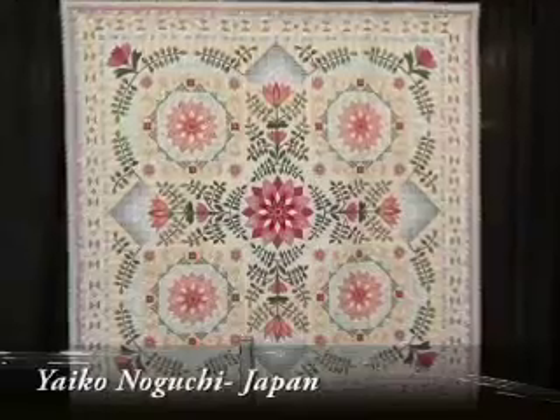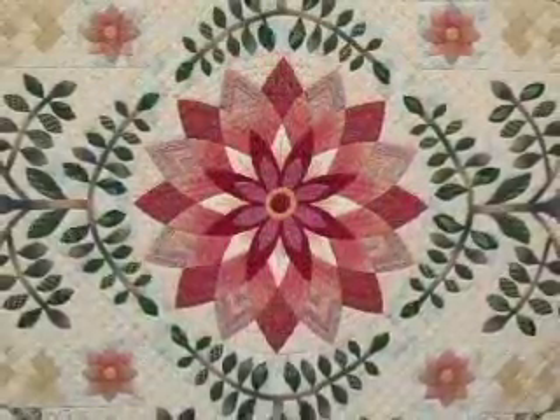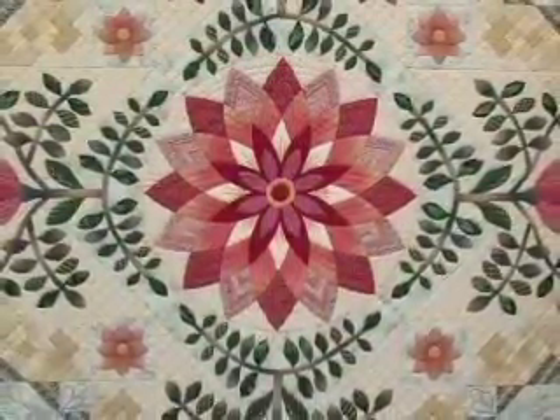We are here in the handmade category, which is traditionally dominated by Japanese quilters. I particularly love this piece, which is about the blessings of the forest. In her description, she talks about her love of the forest and clean air and the environment. As you may know, eQuilter gives money to various environmental causes, because that's very important to us as well.